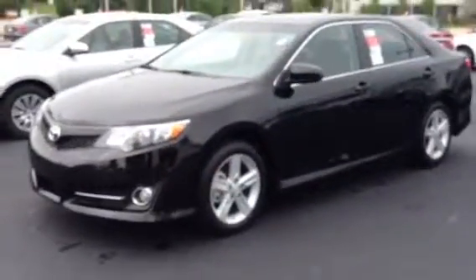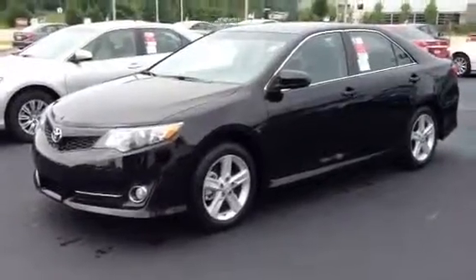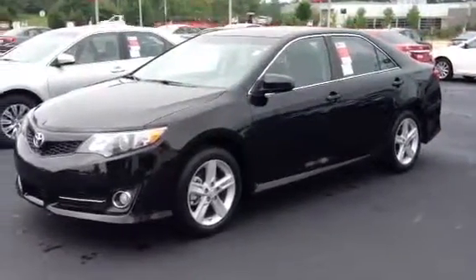You can do Bluetooth on this vehicle — Bluetooth streaming with your audio off your iPhone. The Camry is the number one selling car in America, and it has been over the last 16 years.